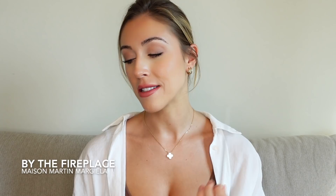By the Fireplace — great scent. I also really love Jazz Club and it popped up a lot in the Instagram comments, but By the Fireplace was more popular. Longevity and projection on this one are fantastic — no problems at all in that department.